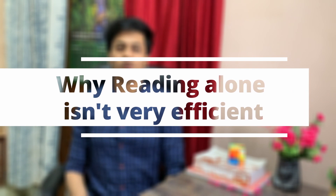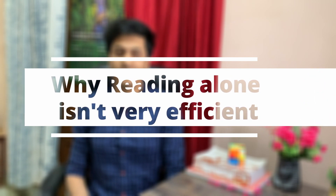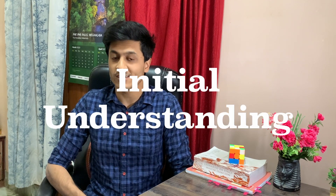I'm going to talk about what we generally do — that is, just read and reread notes — and why that is not very efficient. Now don't get me wrong, I'm not saying that reading and rereading is absolutely useless. I'm just saying that it is only useful for the initial understanding of a topic when you're reading it the first time. But later down the road, when you want to remember and recall the information, just reading and rereading is basically a form of passive learning.